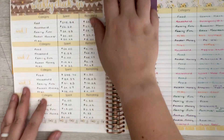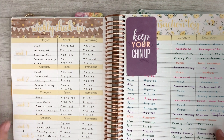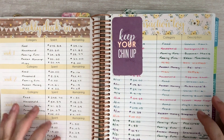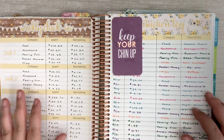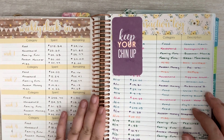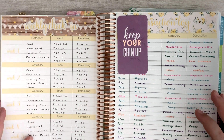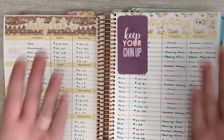That's pretty much it for this check-in — pretty easy peasy today. If you have any questions, let me know in the comment section below. If you enjoyed this video, please give it a thumbs up and be sure to subscribe to catch all my future videos. If you're interested in Sarah Marie stickers or the Erin Condren Deluxe Monthly Planner, I have links in the description box below. I'll talk to you later — bye!